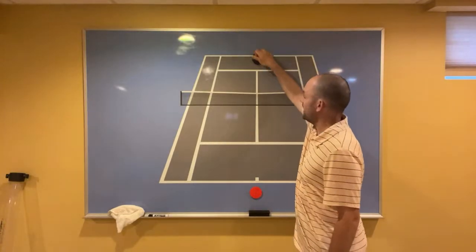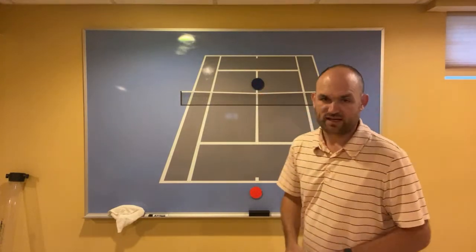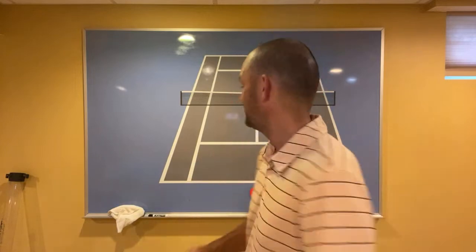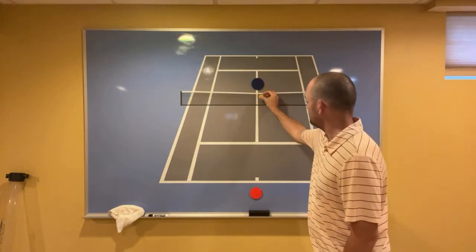Number three: when your opponent comes to the net, do not avoid your opponent — involve them in the point. You're not playing Pete Sampras or Martina Navratilova. You're playing George, Bob, Sue, and Carol. When your opponent comes to the net, just make them volley.